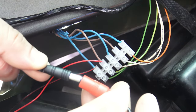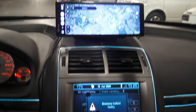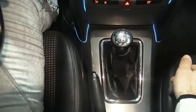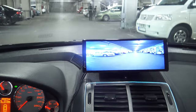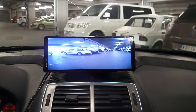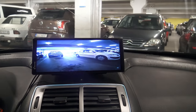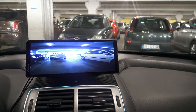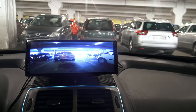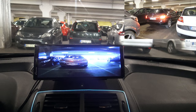Special offer only for our viewers: buy the Carpuride 9.3-inch Portable CarPlay and Parking Camera via the link in the video description and secure an additional discount on the already discounted price. Don't miss the opportunity to make your trip more comfortable, safe, and convenient. Visit the online store today, click the link in the video description, and secure your copy while supplies last.